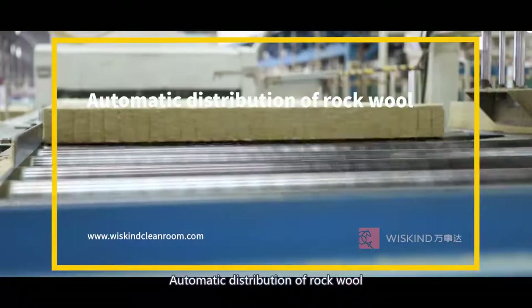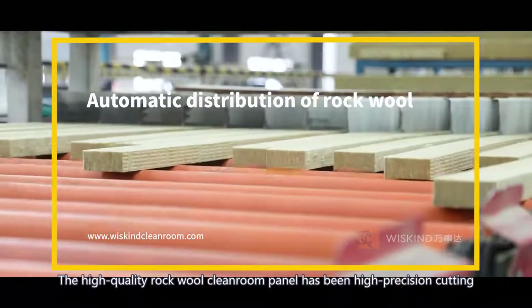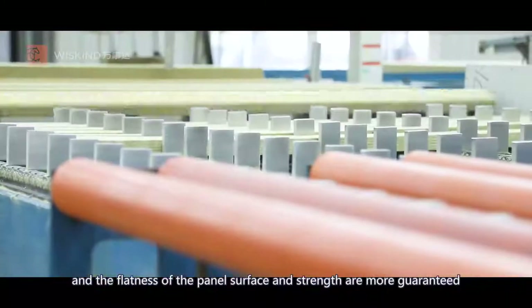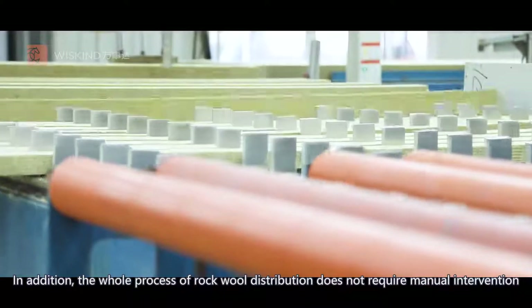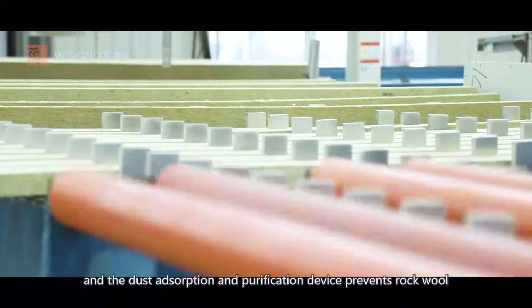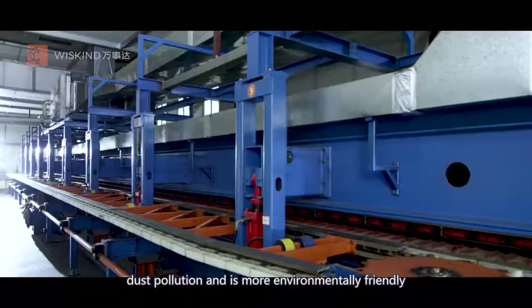Automatic distribution of rock wool. The high quality rock wool cleanroom panel has been high precision cut, 90 degrees overturned, and staggered, so the flatness of the panel surface and strength are more guaranteed. The whole process of rock wool distribution does not require manual intervention, and the dust absorption and purification device prevents rock wool dust pollution, making it more environmentally friendly.